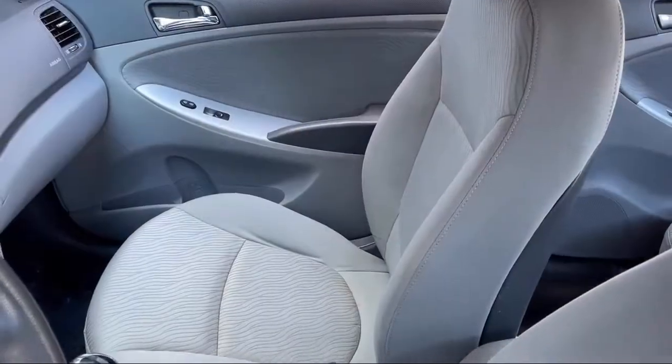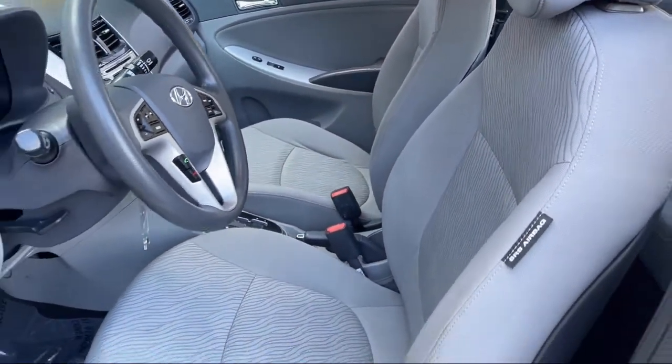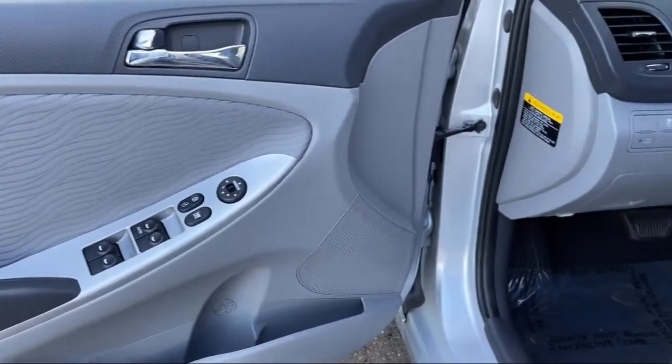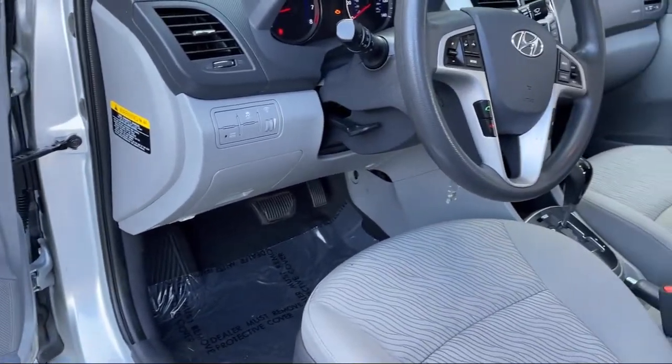Every FITZWAY used vehicle we sell gets the FITZWAY Checkout. It's a comprehensive inspection by our highly skilled technicians. And we'll provide you a copy of the Inspection Report and a Carfax Vehicle History Report so you'll know as much about the vehicle as we do.